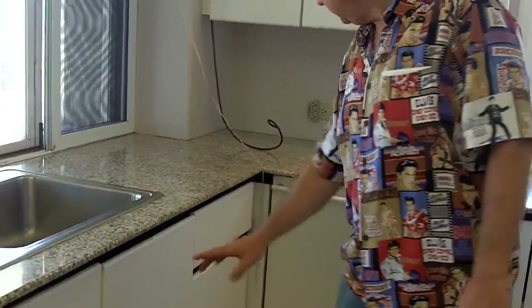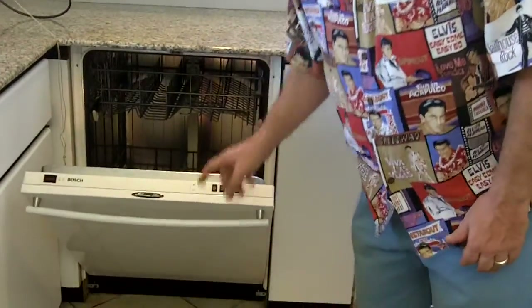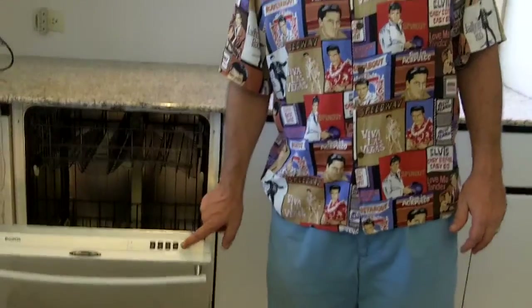Us in America call it a garbage disposal. Lots of cabinetry. Check this baby out — Bosch. Look at that with all the little buttons on the top. People love the buttons on the top. Alright, let's cruise around.